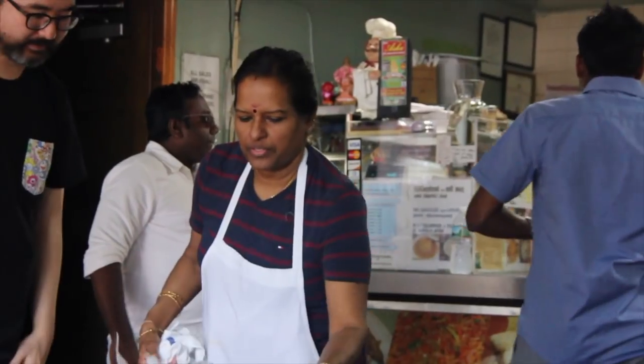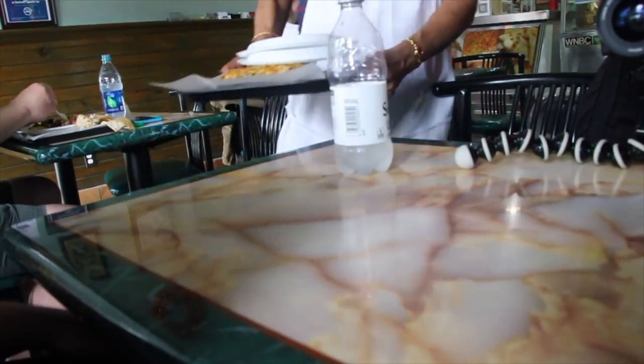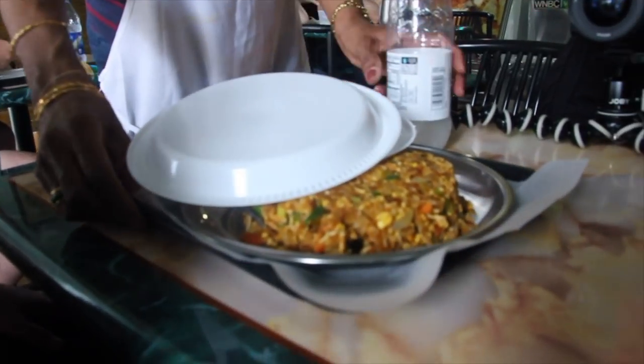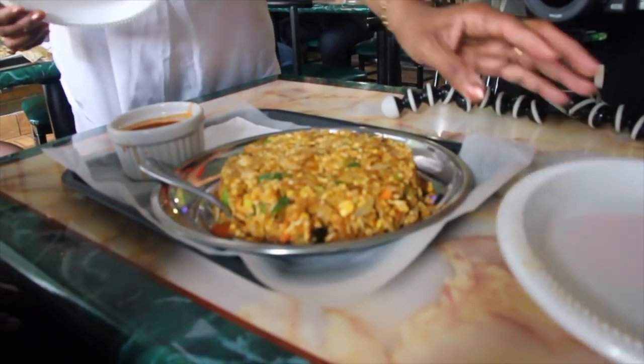It's one of those places you know right away is going to be special. We got ourselves a passion fruit drink she suggested — it's really refreshing, has a little tang to it. I mixed it with some seltzer. Then the kottu arrived — that's the kottu, and she gave us the gravy too. That one looks great.